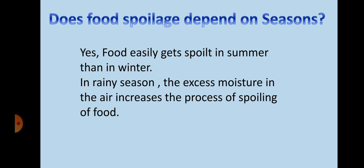Now think for a while — does food spoilage depend on seasons? Yes, food easily gets spoiled in summer compared to winter. In the rainy season, the excess moisture in the air increases the process of spoiling of food.